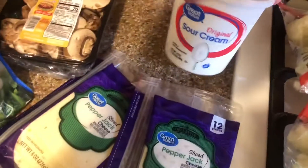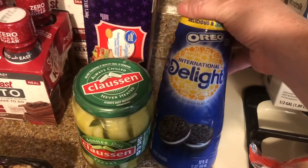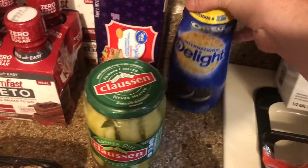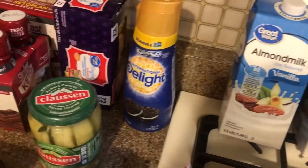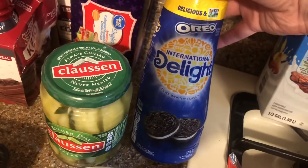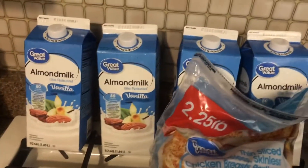Then we got a thing of sour cream and some pickles — somehow we ran out of pickles; we had a crap ton but then we ran out. This is Lexi's favorite kind of creamer and it is really, really good if you guys have never tried it. Then we got a few things of almond milk — that's what the babies drink.